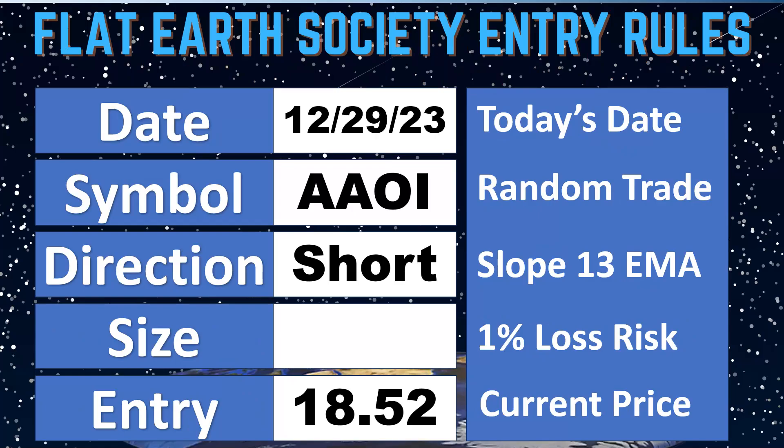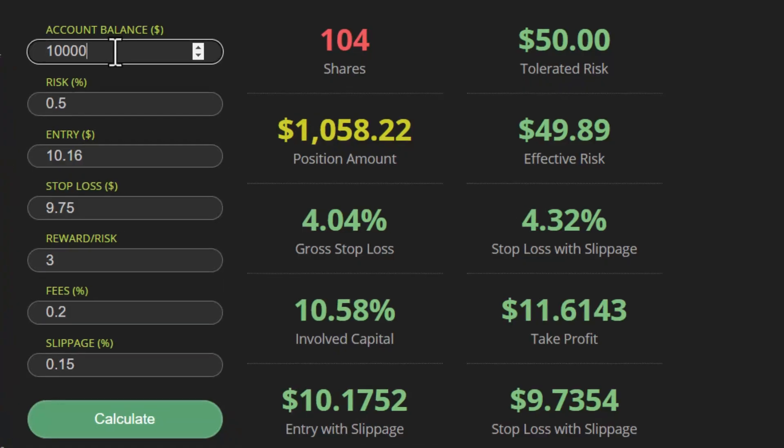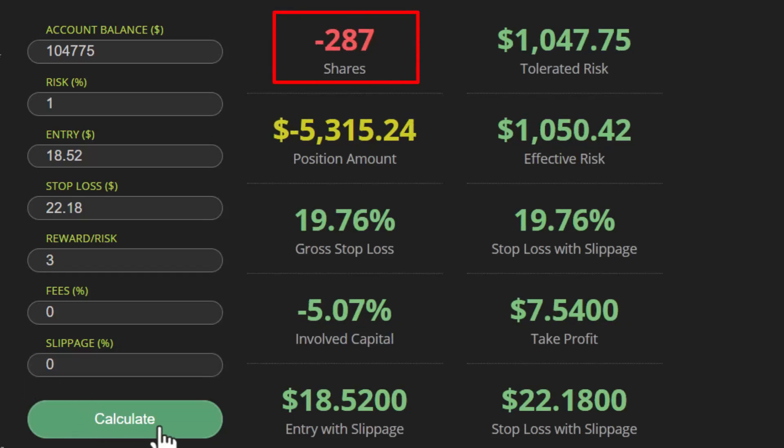Let's find that position size and make the trade. Our account balance was $104,775. The risk on all our trades is one percent. The entry price was $18.52 and our stop price was $22.18.